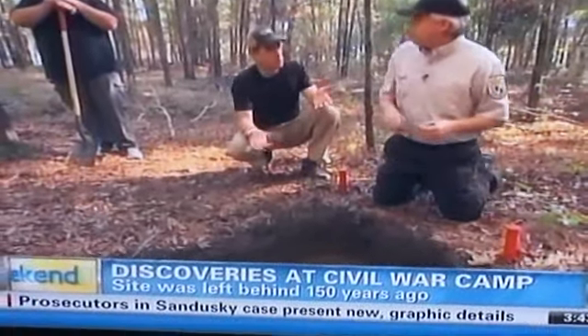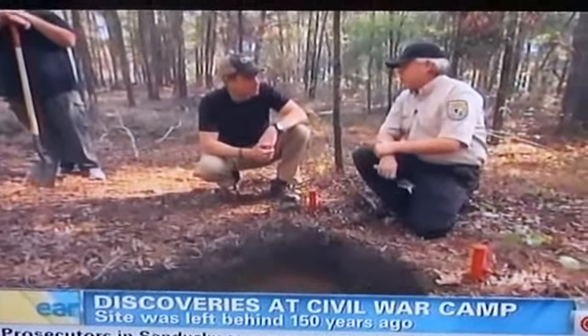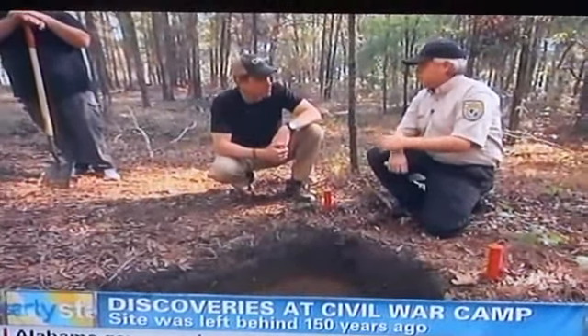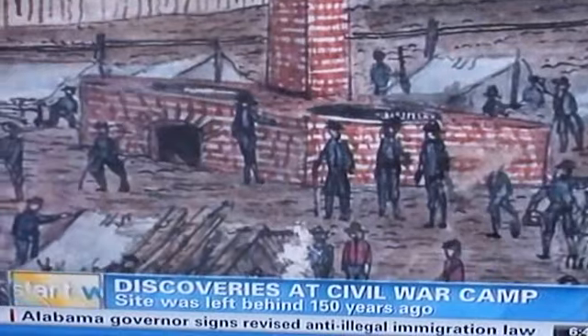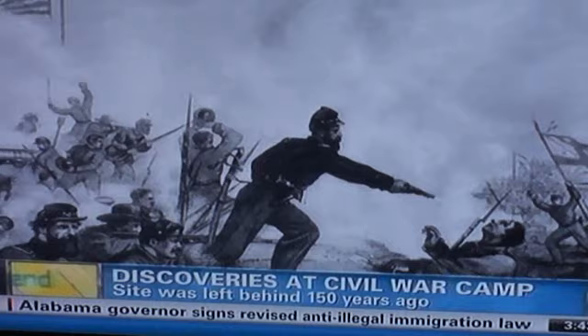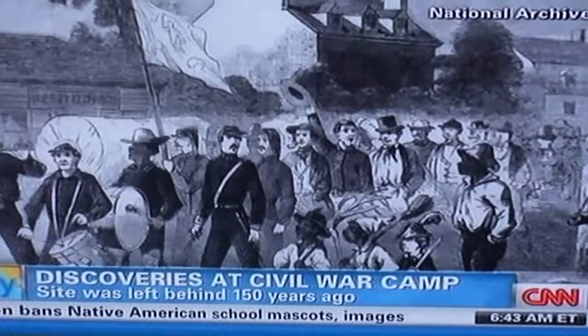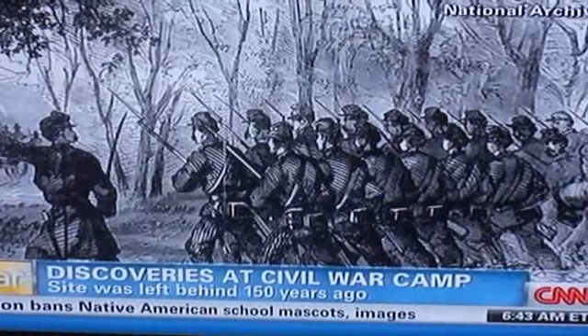Has there been anything that surprised you? Absolutely. The amount of ingenuity that we're seeing in the artifacts, their will to survive, the levels of society that they developed within their environment. This site is about the little people, the privates, the men who fought in the front lines, the men whose names didn't get recorded by history. That's what we're doing — telling their story.